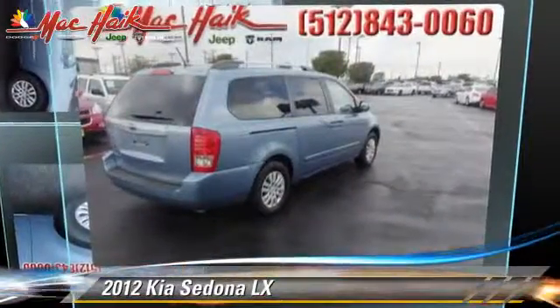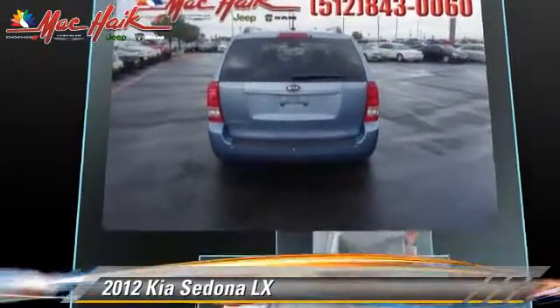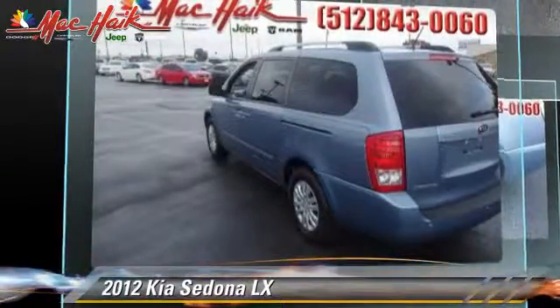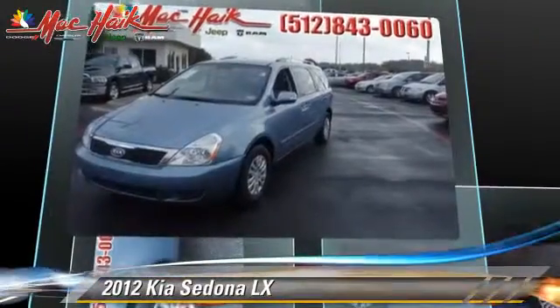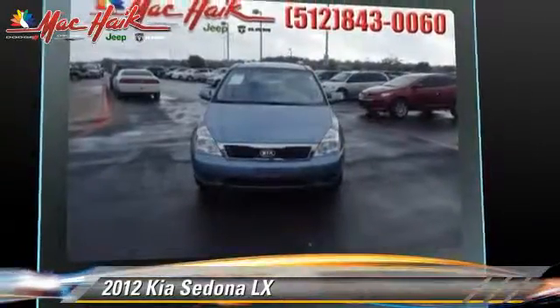The 2012 Kia Sedona LX, powered by a 3.5-liter V6 engine with a 6-speed automatic transmission. This vehicle, with fewer than 30,000 miles on the odometer, gets up to 25 miles per gallon. This Kia features air conditioning, power windows, and a CD player.